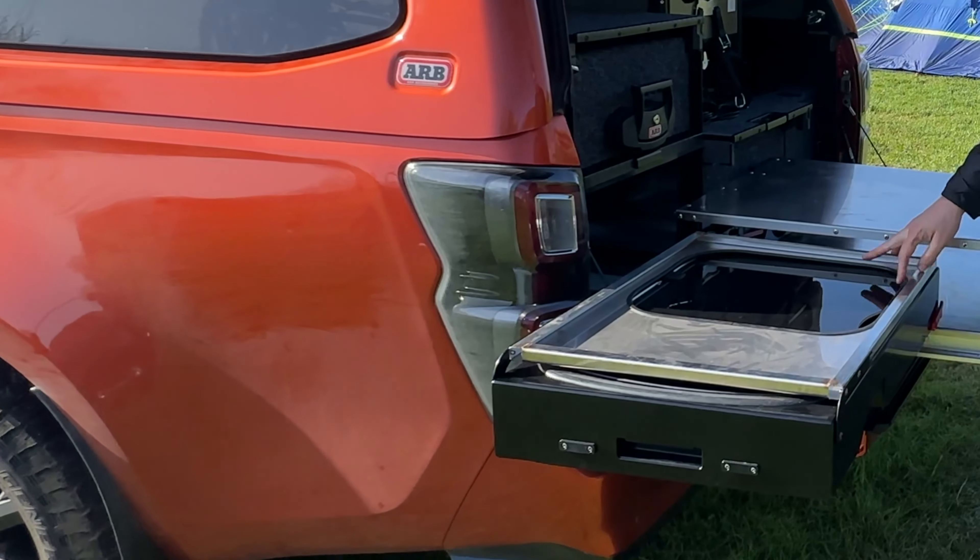It comes with gas struts so it opens up very easily. You do get these LED lights as well, which are cool. You also get them on the side with the tent to light up when you're getting in and out. And you also get this huge LED light bar here, which really does light everything up.